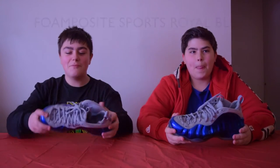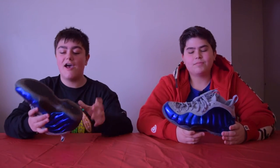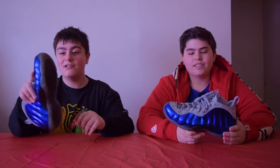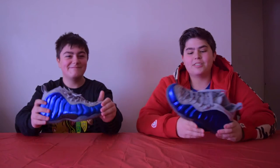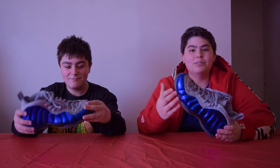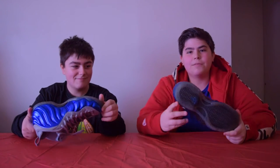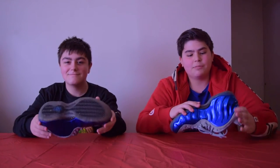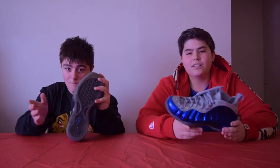Next shoe on the list is the FoamPosite Sports Royal Blue. These shoes are so nice — I wore these a lot and they're very dirty, but we wear our kicks. This shoe has a lot of good features; the gray upper is very nice, you have the shiny blue. I just think it pops, the icy sole like most FoamPosites have. You can tell Joe wears his kicks by the sole — the dirt in it. But he definitely wears all of his shoes.